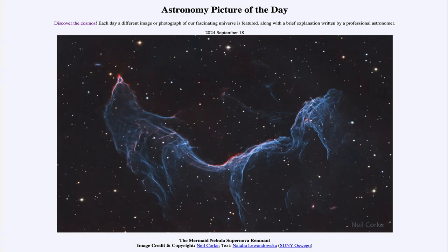Greetings and welcome to the Astronomy Picture of the Day podcast. Today's picture for September 18th of 2024 is titled the Mermaid Nebula Supernova Remnant.